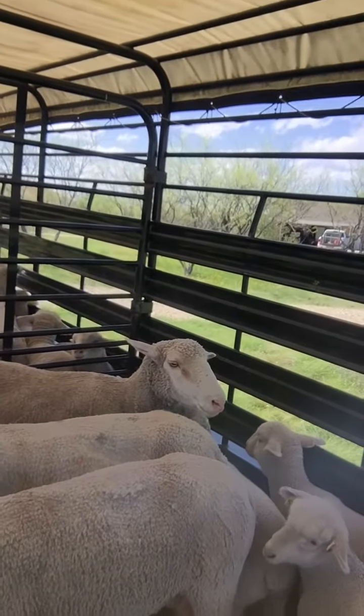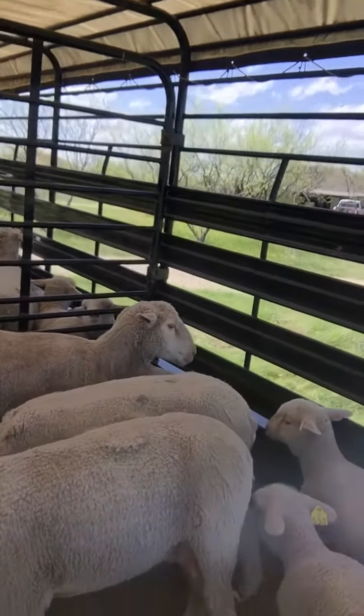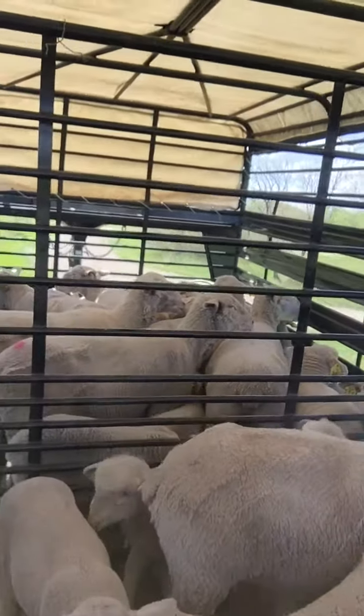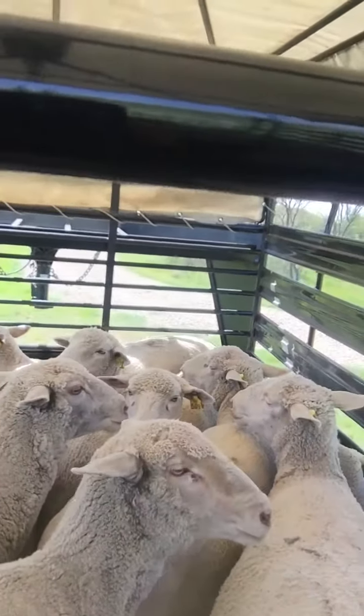You'll notice that the ewes in the back of the trailer that are carrying twins are at around a two and a half body condition score, and their lambs are doing good but just a bit smaller than the ewes in the front side of the trailer, who've all had singles and have all been managed the same.